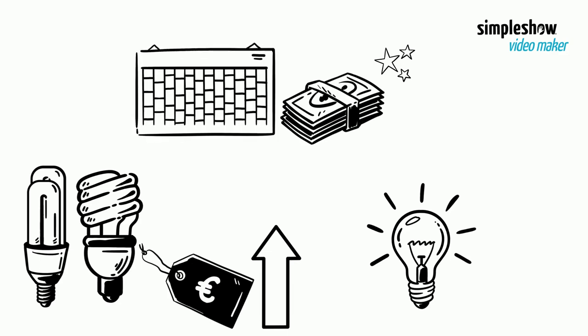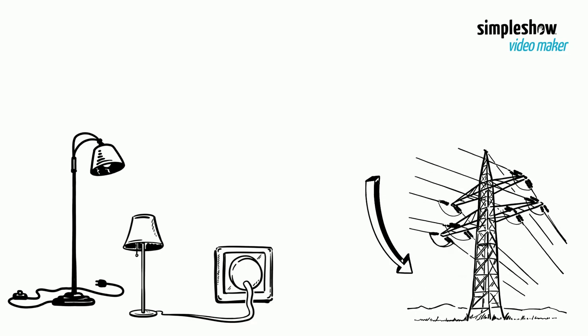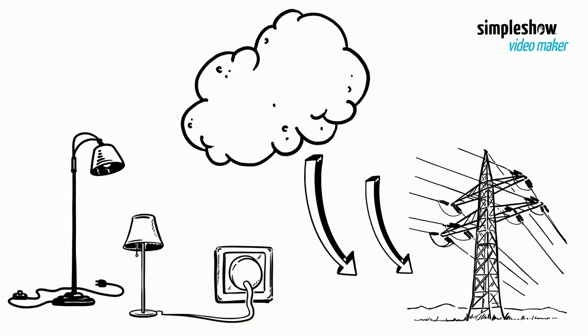They could last significantly longer than traditional bulbs, so do not need to be replaced as often. Energy efficient lighting is necessary to reduce electricity consumption, especially during peak hours and to lower greenhouse emissions.